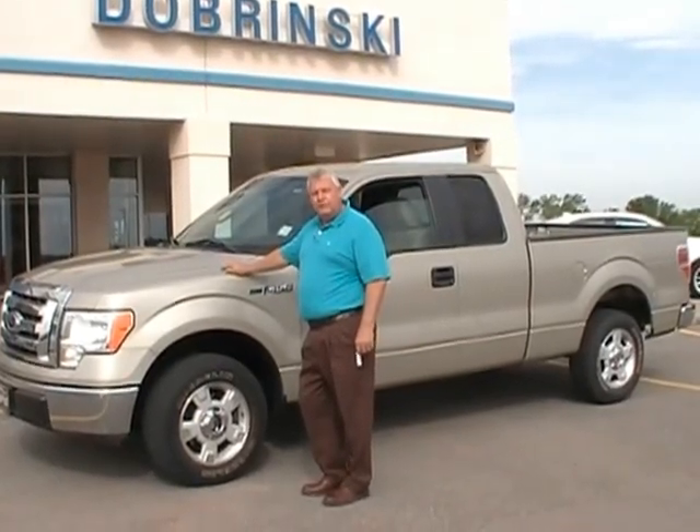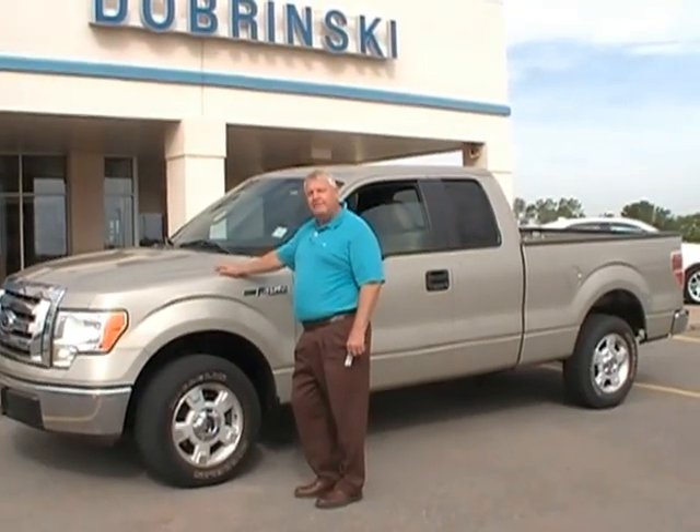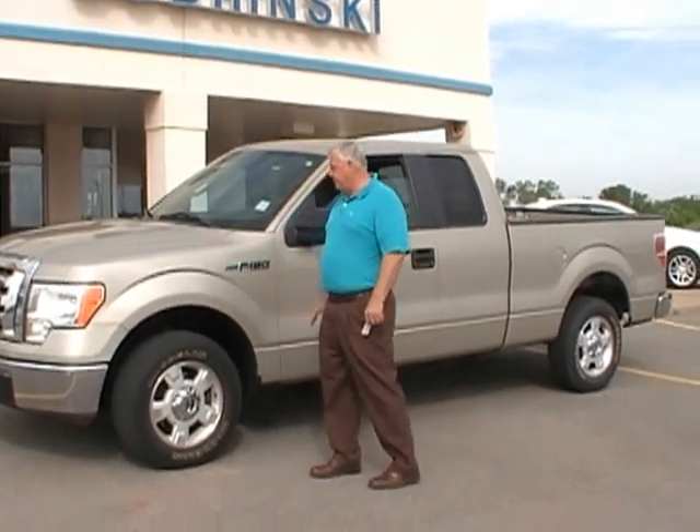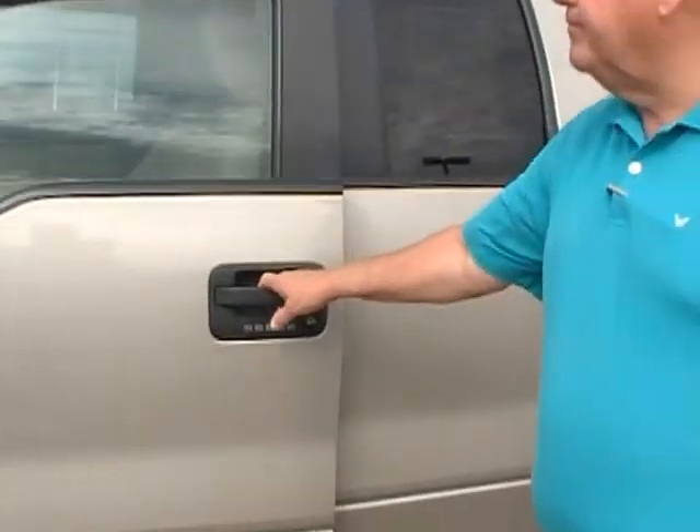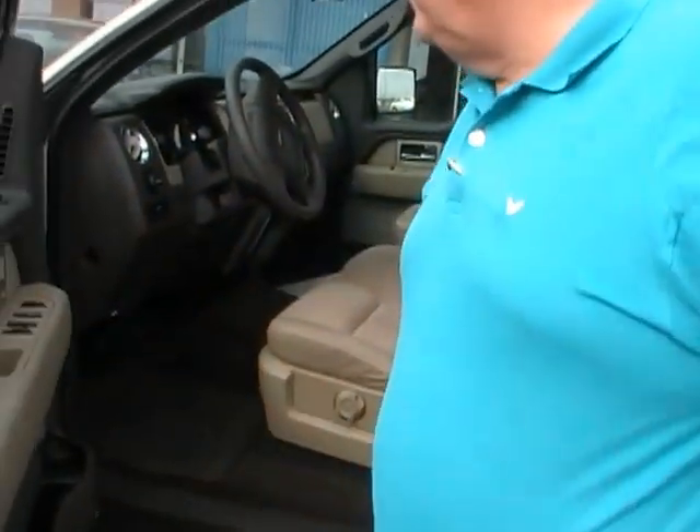Welcome to Dobrinski's. I'm Darrell. I want to tell you about the 2009 Ford F-150. This is an XLT. It's a Stanley cab. Come around with me.